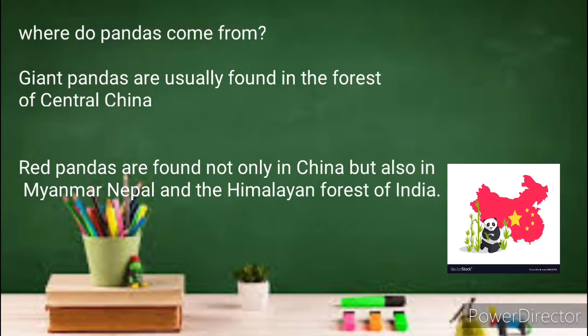Next, where do pandas come from? The giant pandas are usually found in the forests of central China, and the red pandas are found not only in China but also in Myanmar, Nepal, and the Himalayan forests of India.